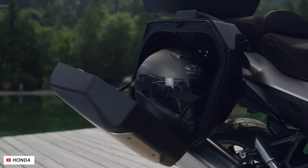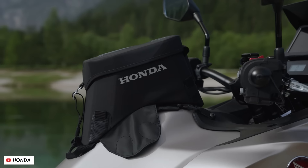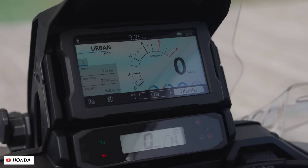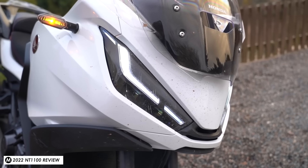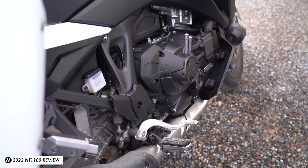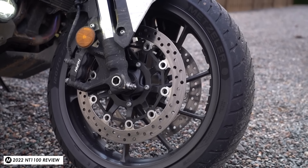Great news for 2025 is that they've made the lids of the cases 25 millimetres deeper, taking the total volume up to 37 litres on the left and 36 on the right. Honda say specifically that's enough to fit a full-face helmet in each — one for yourself and one for your passenger — although I'll have to test this one out when we get hold of a press bike in the next few months.